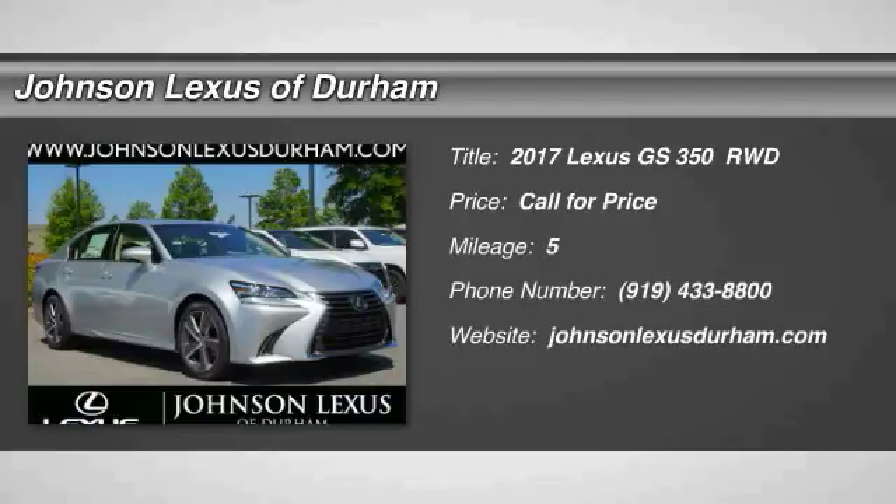Looking for the right vehicle? Check out the 2017 GS350.